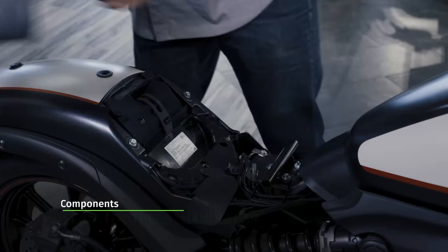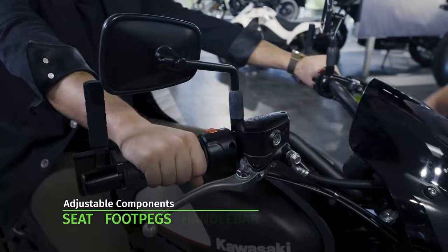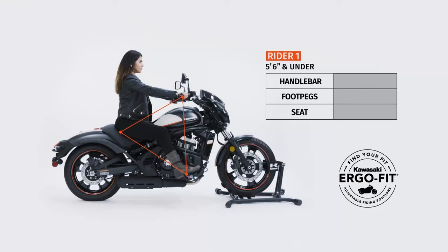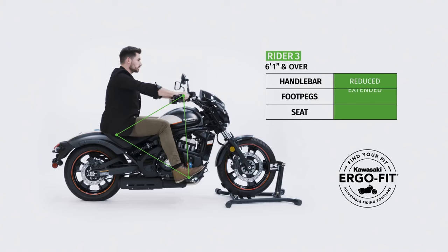To my knowledge, the Vulcan S is the only bike in Kawasaki's range that has this system available as an option. Basically, you can option up the Vulcan S in one of three ErgoFit options: reduced reach for riders 5'6 and under, mid-reach for riders 5'7 to 6', and extended reach for riders 6'1 and over. The ErgoFit system involves three seat options, two handlebar options, and foot pegs that can be located in one of three positions.